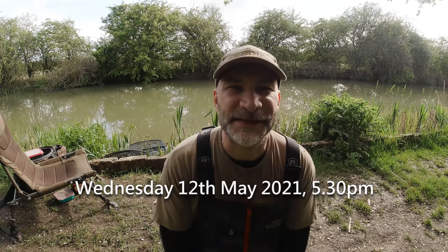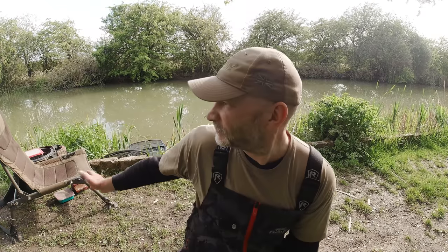Good afternoon guys, welcome once again to the Grand Union Canal stretch I've been fishing lately. As you can see behind me, I'm just starting to get my gear set up. It's about half past five, Wednesday the 12th of May. I've come down for a bit of a mix and match session. I've brought my Maver pole for fishing in the edge and possibly out into the middle, and my ultralight for feeder fishing if the boats die down so we can target bigger fish.